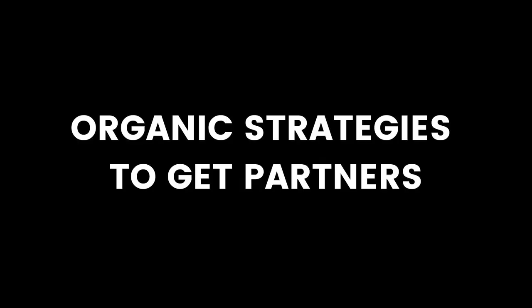Step two is I'm going to use organic strategies to find these two to three more partners. The two pillars of organic client acquisition are inbound and outbound. For inbound, I'm going to be posting content on channels like YouTube, Twitter, LinkedIn, and to my email list and Facebook group in order to build a stronger bond with my connections and raise awareness and interest in what I do.